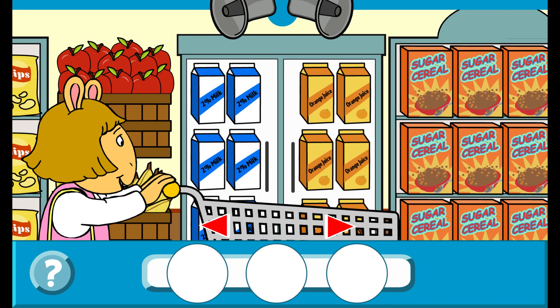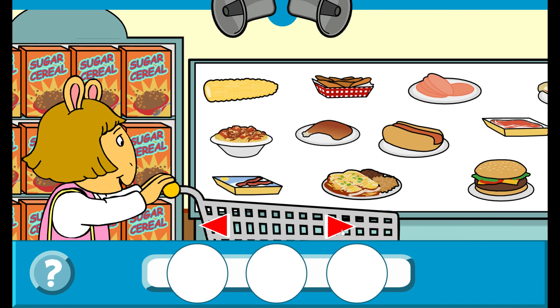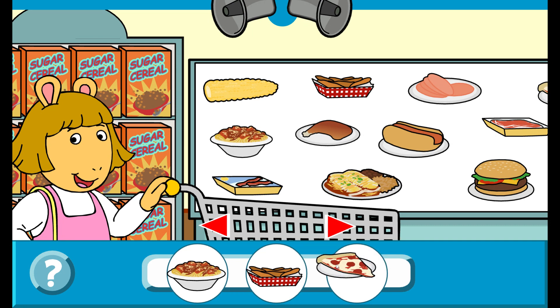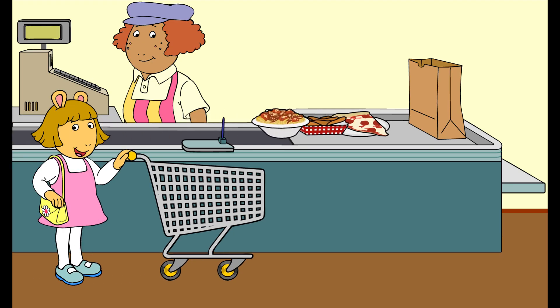Buy three foods that have meat in them. Spaghetti and meatballs. That's right! Chicken fingers. That's right! Pepperoni pizza. That's right! You did it! These all have meat in them.